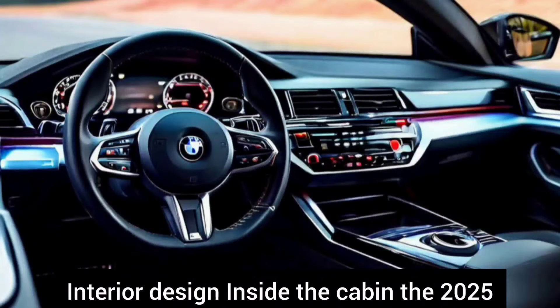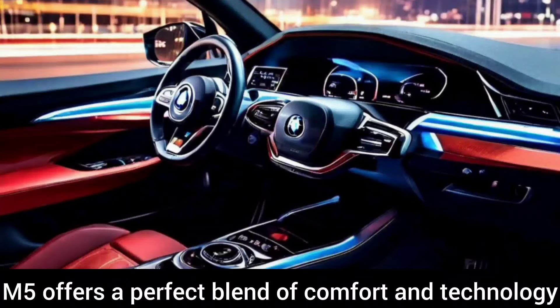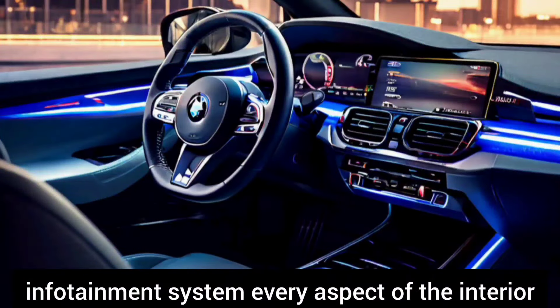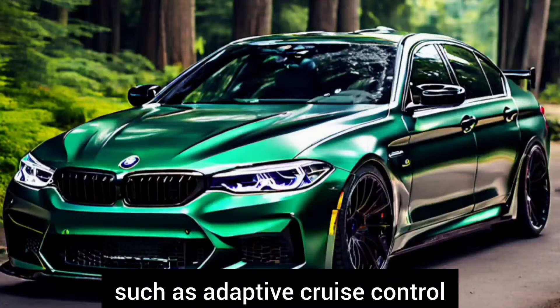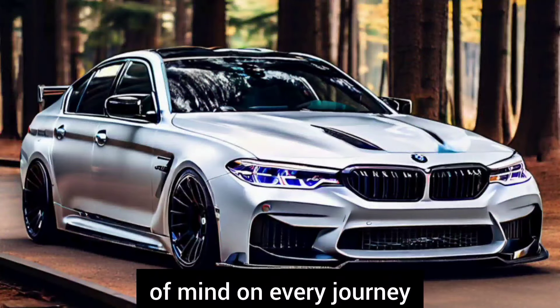Interior design: inside the cabin the 2025 M5 offers a perfect blend of comfort and technology. From the plush leather seats to the intuitive infotainment system, every aspect of the interior is designed to enhance your driving pleasure. And with advanced driver assistance features such as adaptive cruise control and lane keeping assist, you can enjoy peace of mind on every journey.